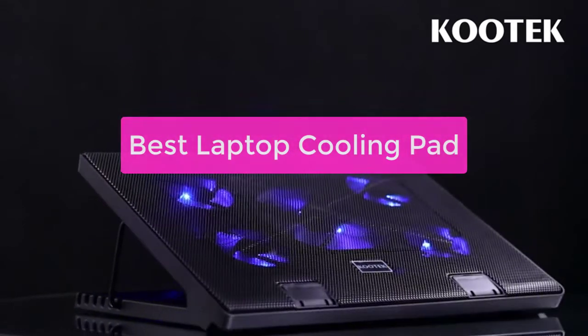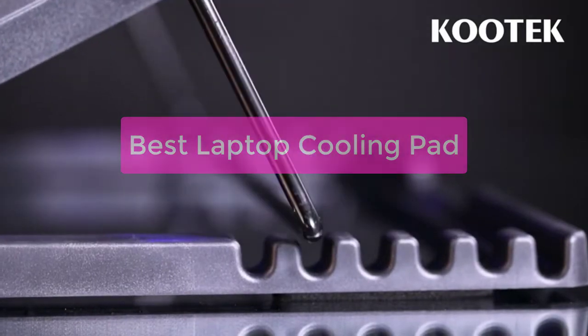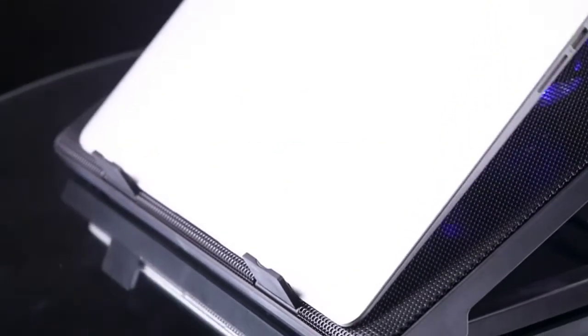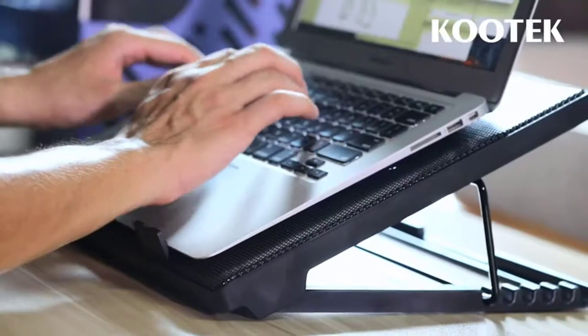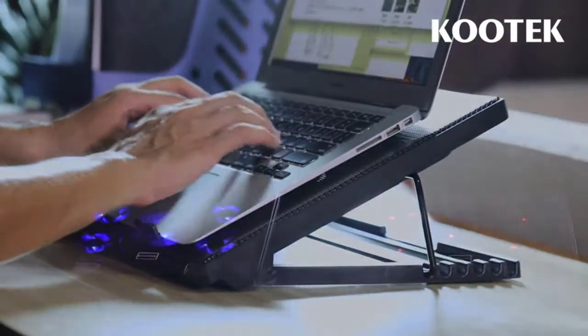Are you looking for the best laptop cooling pad? You've come to the right place. We've compiled a list of the top rated cooling pads on the market, so you can find the perfect one for your needs. Whether you're looking for a cooling pad that's lightweight and portable, or one that's heavy-duty and can keep your laptop cool even under intense use, we have something for you. So let's get started.